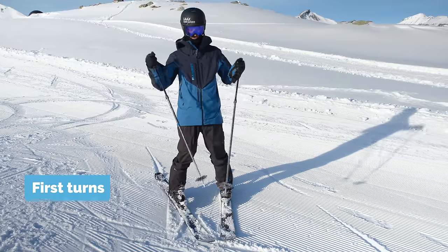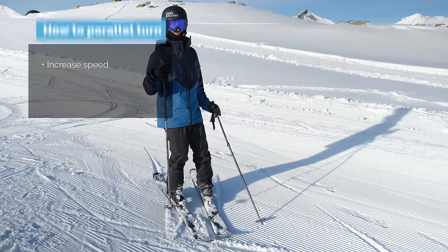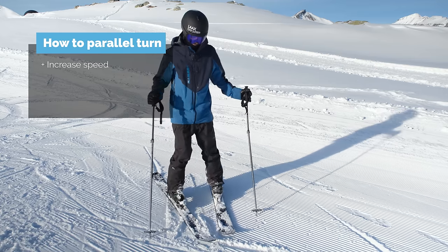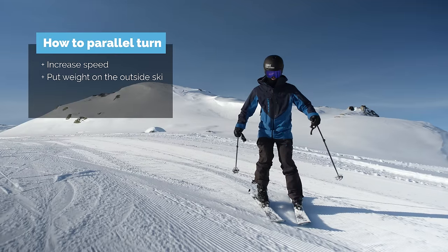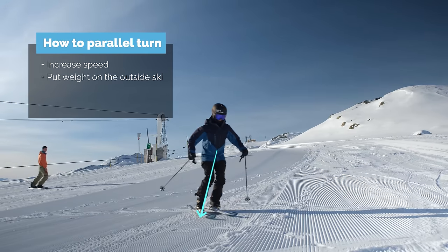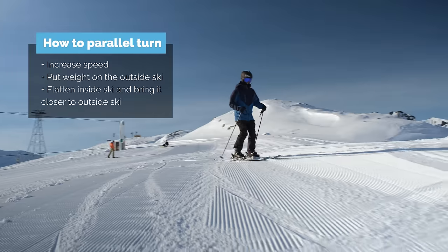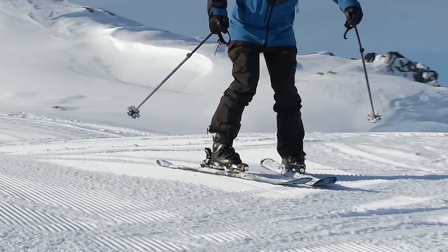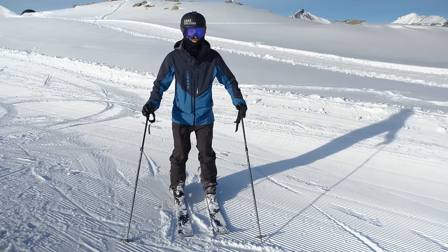Here are three strategies for going from plow to parallel. Number one: increase the speed a little bit — it makes it easier. Number two: it's easier with more speed to put more weight on the outside ski. To the extreme, you can do whatever you want with the inside ski if you have 100% of the weight on the outside. Number three: flatten the inside ski by pushing out the knee so you roll out on the little toe, and then you can steer the ski straight. In the best of all worlds, you don't change your stance at all — you just have the snow plow, steer it straight, and off you go.